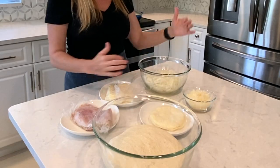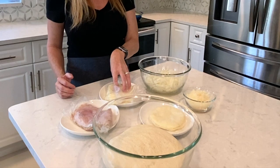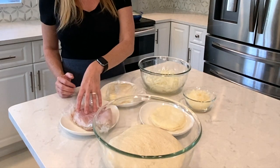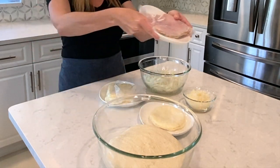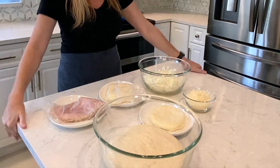We've got onions, Parmesan cheese, provolone cheese, mozzarella cheese, ham, and our pizza dough. So let's get started.